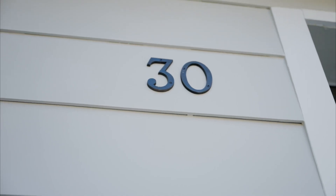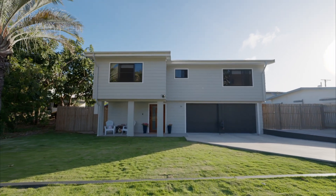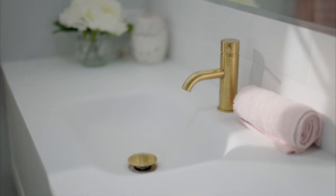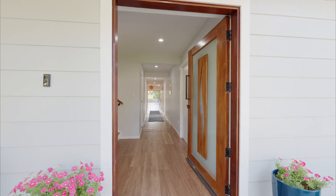In one of Townsville's most sought-after streets, this five-bedroom masterpiece is the ultimate example of breathtaking family spaces, flawless fit-out selections, and a location that's second to none for a house of this caliber.